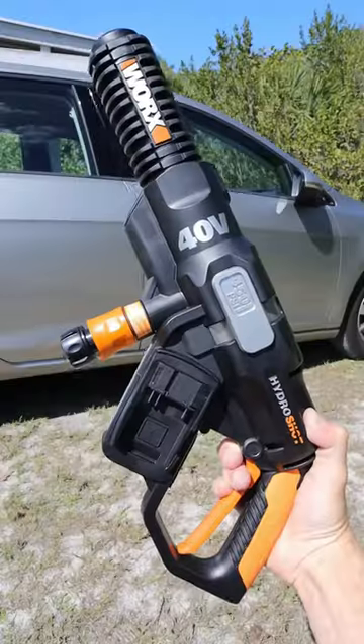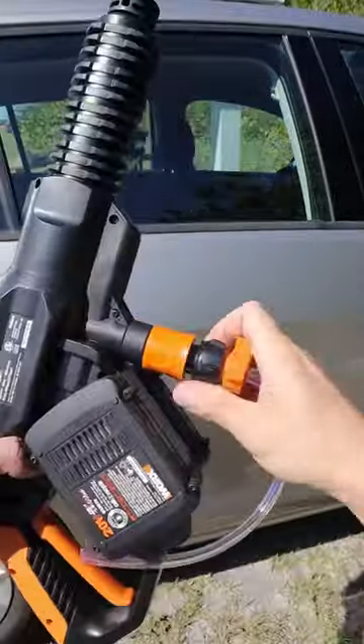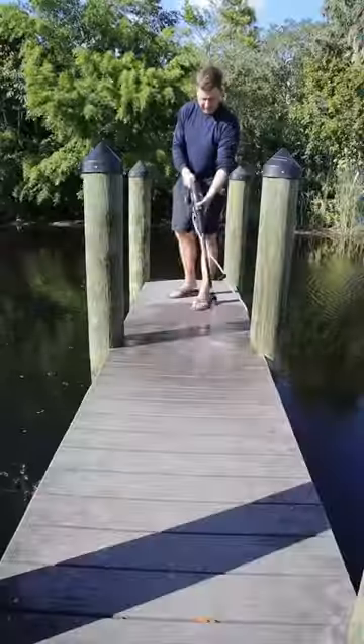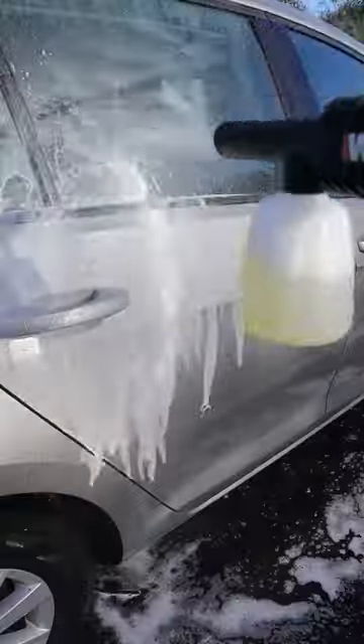Amazon cleaning hacks. This pressure washer has batteries and connects to any bottle. You can have a powerful portable pressure washer anywhere — it can be thrown in the lake to wash your dock and kayak, and be used to wash your car.